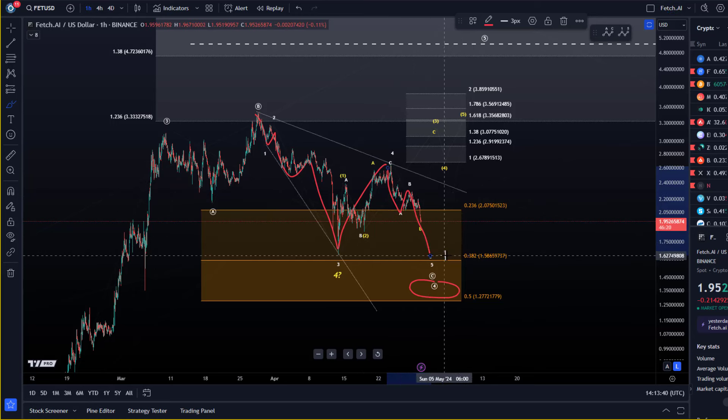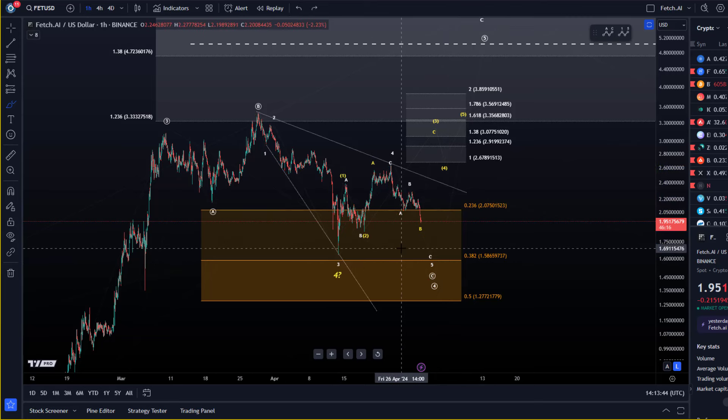That C wave ideally gets into the region around $1.59. What it should really do is get at least below $1.63, which is the third wave low. So there's still a little bit of room that the price would need to cover.